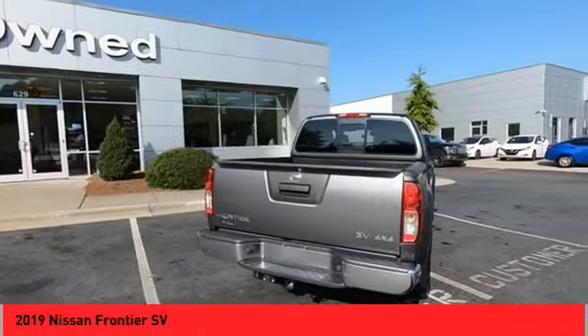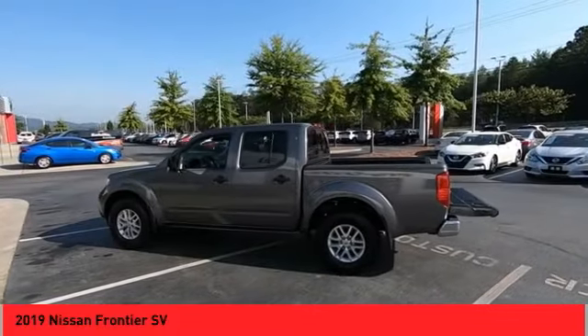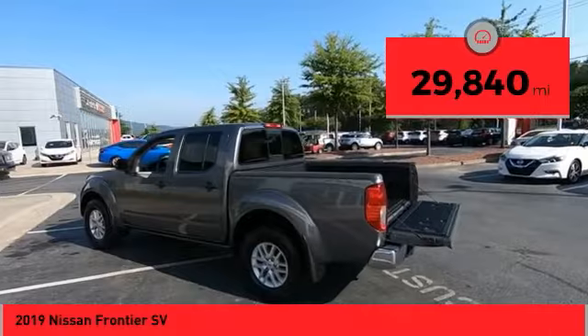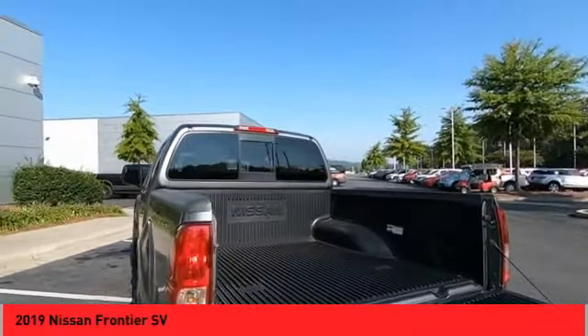The Frontier's interior comforts include cab versatility, under-seat storage, and seating for 5. This vehicle has less than 30,000 miles. Wouldn't you look great in this vehicle? Stop in today and see for yourself.